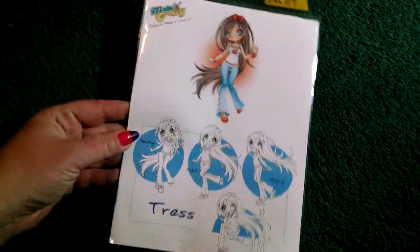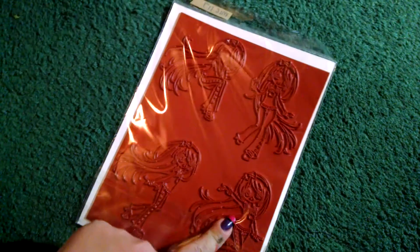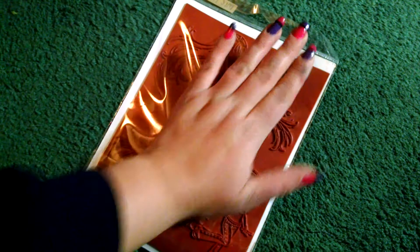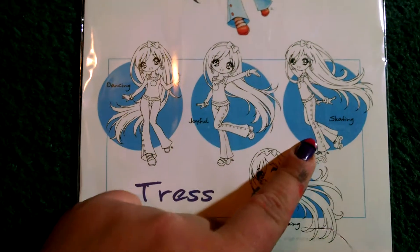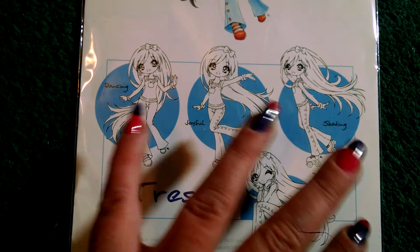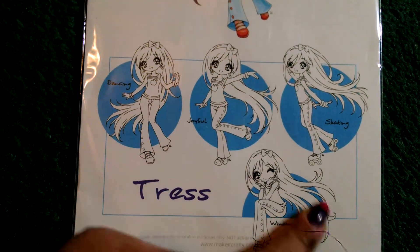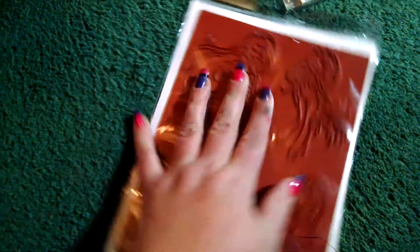So those were the Mama Elephant ones. This was on sale — it's by Make It Crafty and it's the Tress Collection. You get four full-size images. They are not mounted on foam, but I already have foam. So the four you get are: dancing, joyful, skating, and winking. They're so cute — I love that manga look to them and their super long hair. This was only $10, so that's awesome.